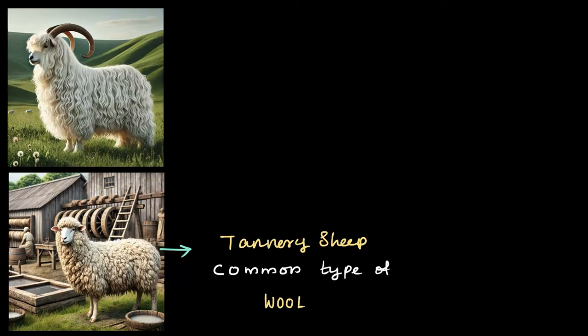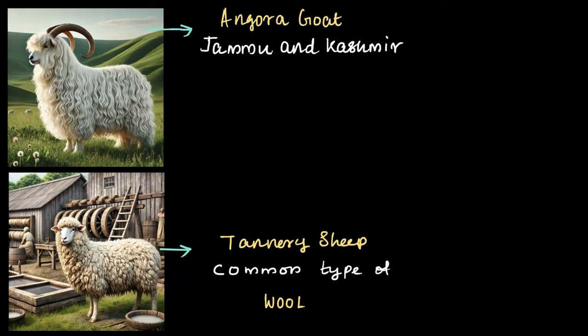Most of the wool available in the market comes from sheep, but wool is also obtained from the hair of other animals. First, we have the most common type, sometimes called the tannery sheep, which provides the most widely used wool. These sheep are found everywhere in the world except for extremely cold regions like Antarctica and the Arctic. Next, we have the Angora goat, which is found in Jammu and Kashmir. The wool obtained from this goat is known as mohair, and it's known for being very silky and shiny.